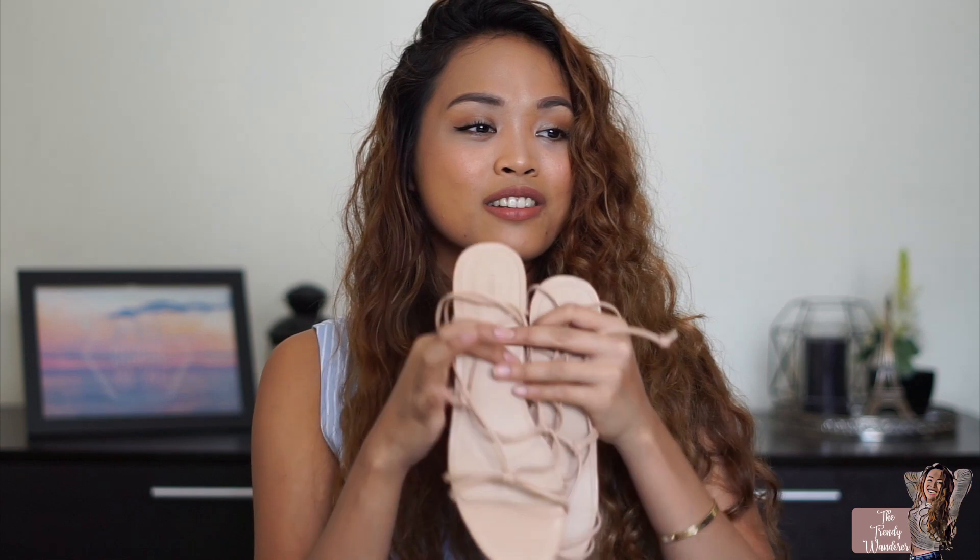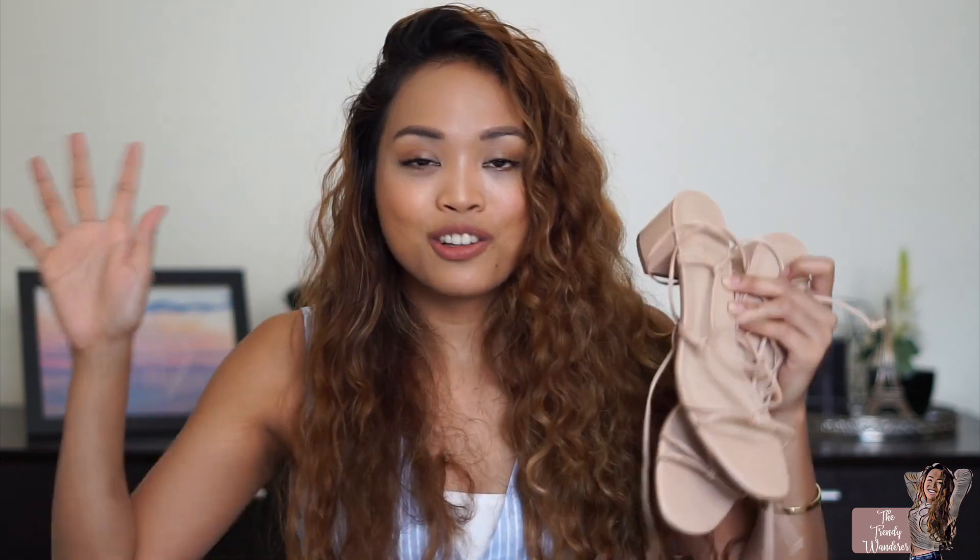I also got these lace-up sandals from Forever 21. I love the color and honestly these are my most favorite sandals I have ever owned. They're leather, the material is great, and the quality is really good for the price. I've worn them a couple of times already. They're comfortable because the heel height is just right — you can easily dress up an outfit and still be comfortable.